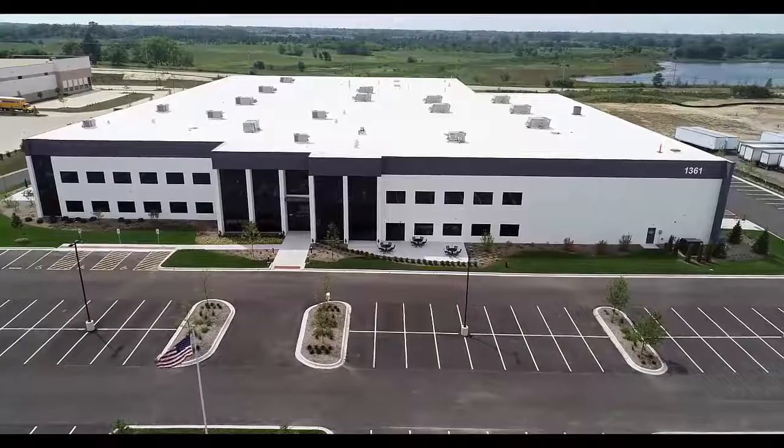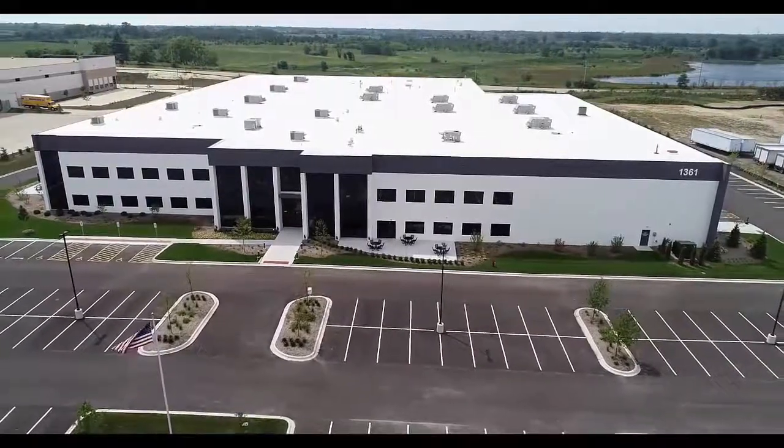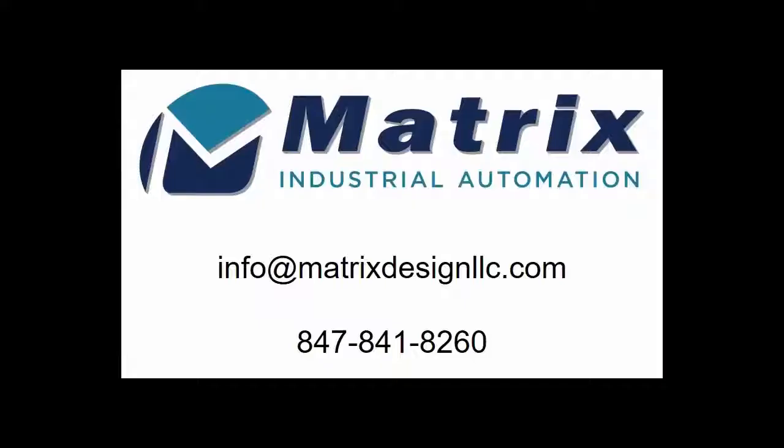Matrix Design can help you get automation done right, and we guarantee your success. I'm Ken Harvey with Matrix. If you have parts that need deburring or other finishing steps, I invite you to call us and make arrangements to send those problem parts to our lab. Call us at 847-841-8260 or email us at info@matrixdesignllc.com.